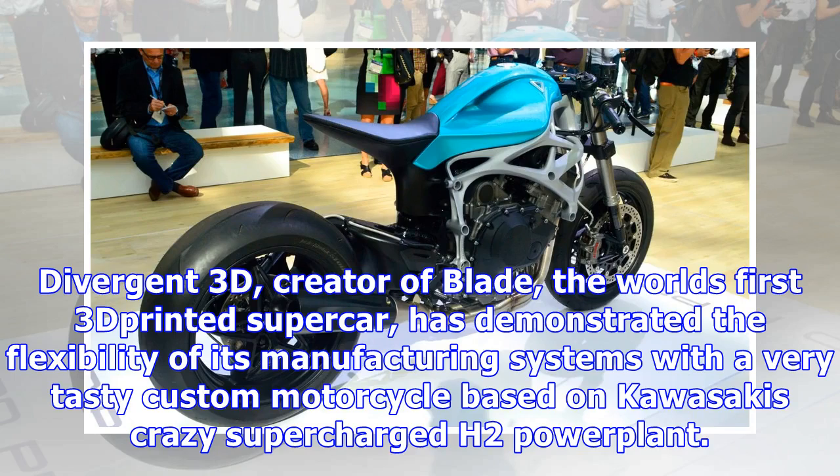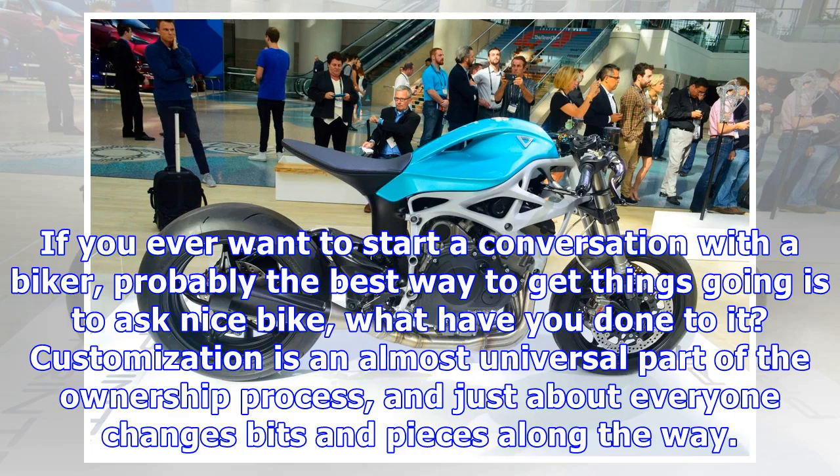Divergent 3D, creator of Blade, the world's first 3D printed supercar, has demonstrated the flexibility of its manufacturing systems with a very tasty custom motorcycle based on Kawasaki's crazy supercharged H2 power plant.